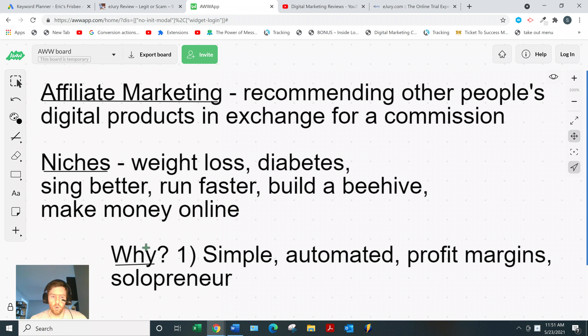Any niche you want to go into — weight loss, how to get six-pack abs, make money online, sing better — the list goes on. Why affiliate marketing out of all the other business models? Four reasons: number one, it's very simple — not too many moving parts, you just focus on marketing, not creating products, handling customer service, or logistics. Number two, it's automated — once set up, it can be about 80% automated, so you can still generate commissions even when you're not actively working.